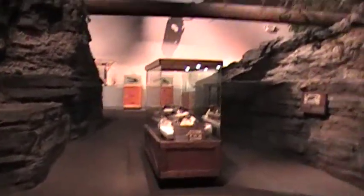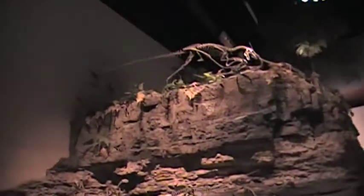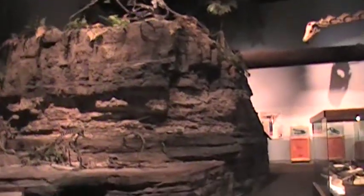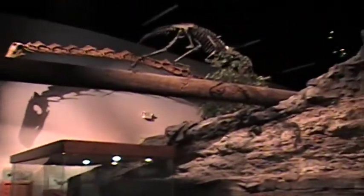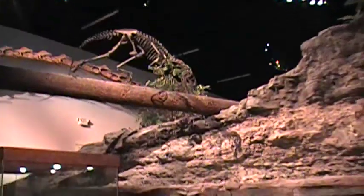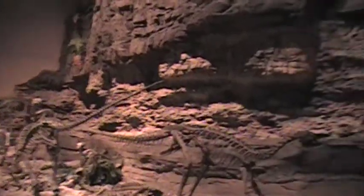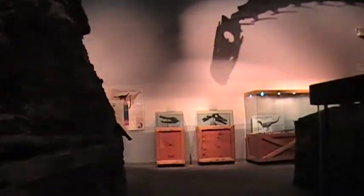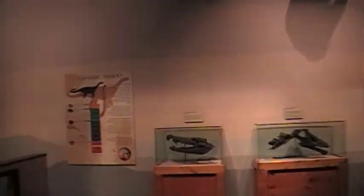I am at the Museum of Ancient Life at Thanksgiving Point in Lehi, Utah. I've been here many times and just thought I'd get a recording of the exciting things that show up here, like this Tanny Calagria skeleton and this Othelia thing. A lot of what you see in this room is going to be of the Jurassic period, though there are a few exceptions. They want to make this as realistic as possible by giving us a bunch of weird noises.